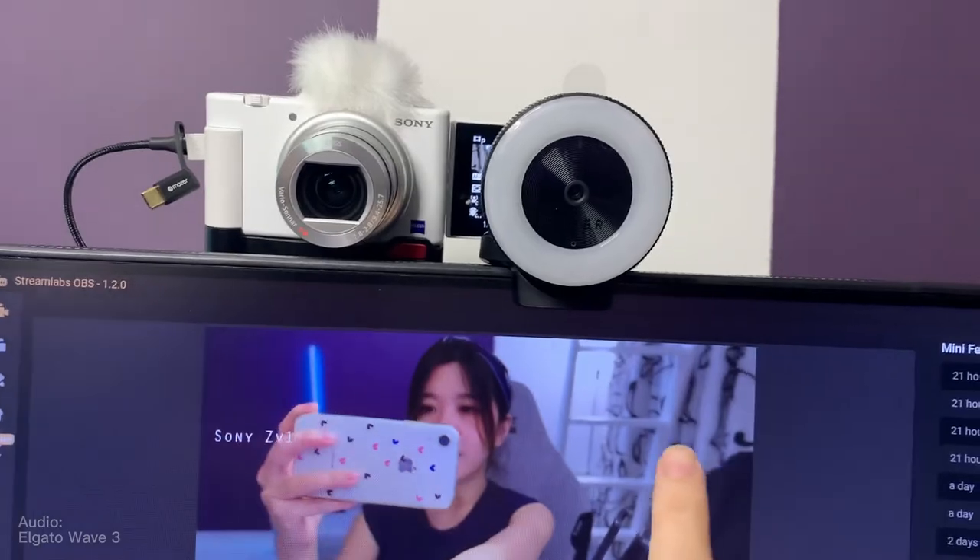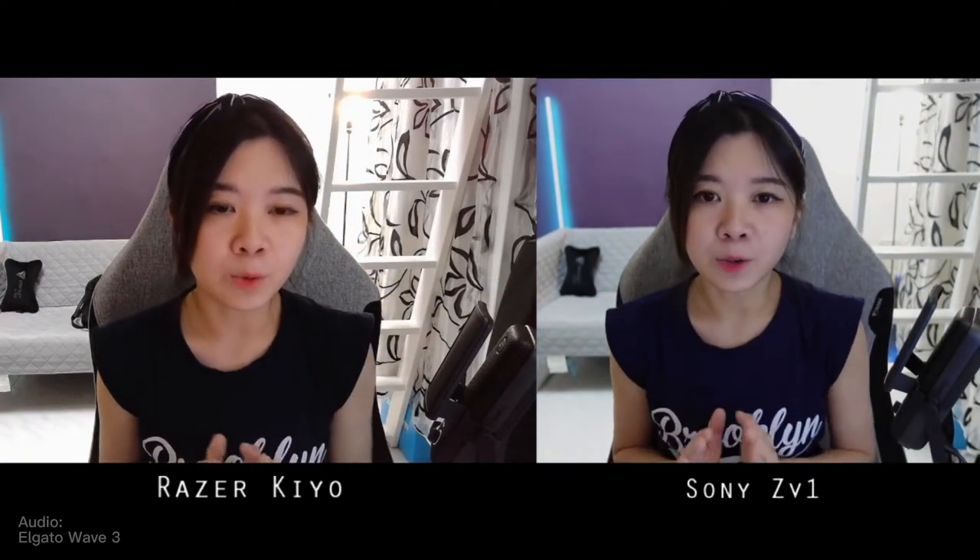I'm going to put both cameras side by side. You can see the Razer Kiyo on your left and the Sony ZV1 on your right — take a moment to digest. I'm going to show you the skin tone and color gradient difference. While streaming in a bright room, I have an adjustable light above my head. If I tune it darker, my face's color gradient actually looks nicer on the Razer Kiyo. But when streaming in a darker setting looking at a bright screen, there isn't too much of a difference.